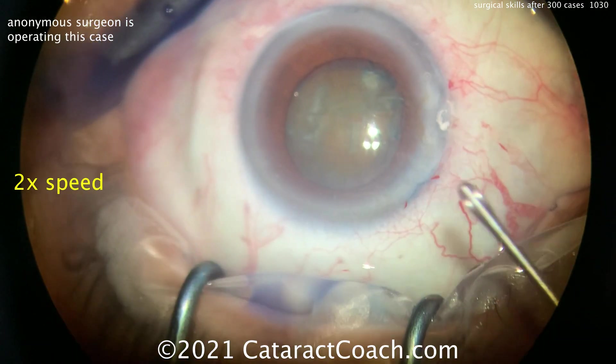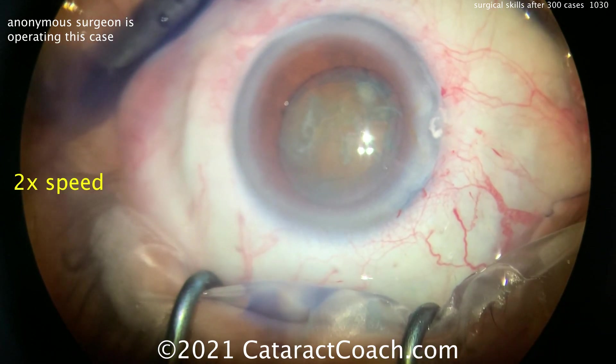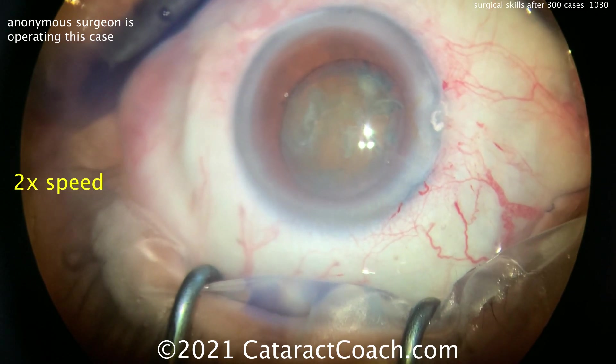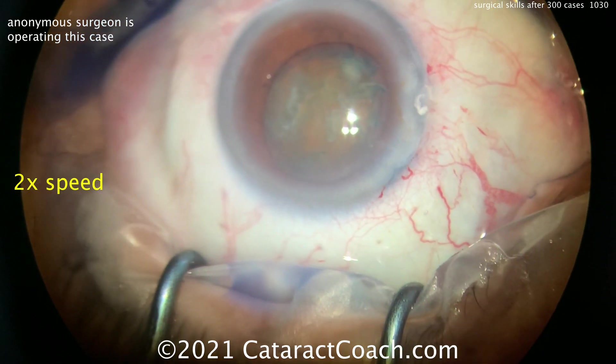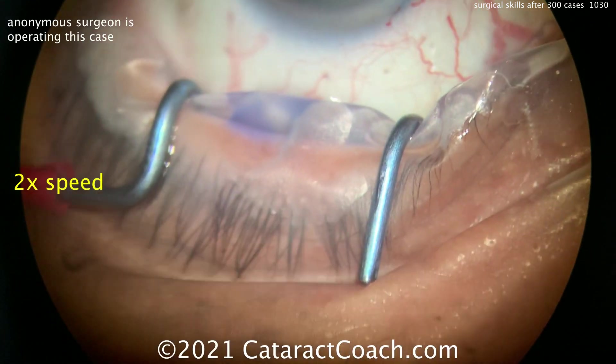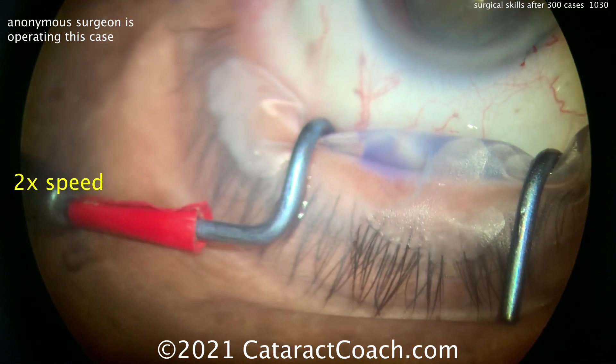I know this video is not the highest resolution, but this shows you the ingenuity — this is a surgeon who was able to clip his mobile phone to one of the oculars on the assistant scope and record this video. So it's not ultra high definition, but it certainly does the trick and I really like that ingenuity.